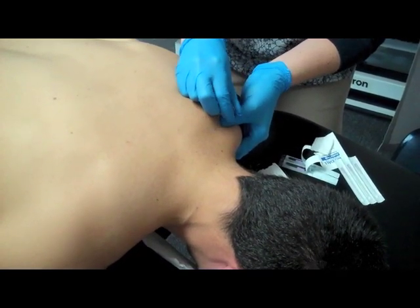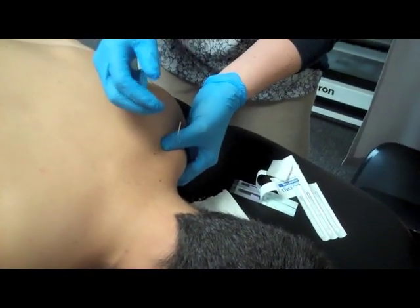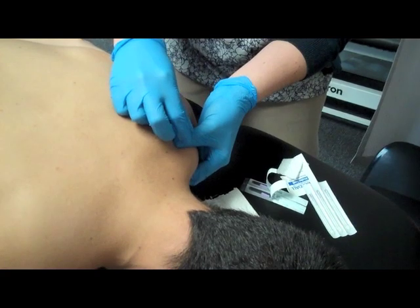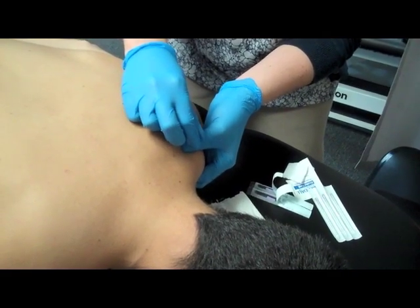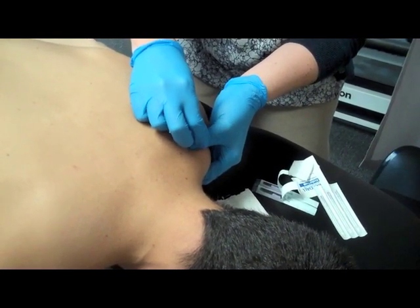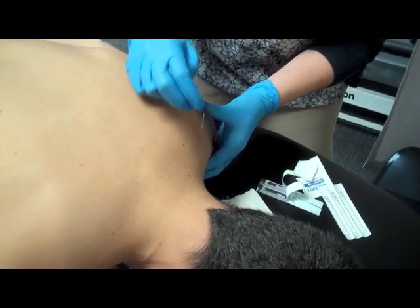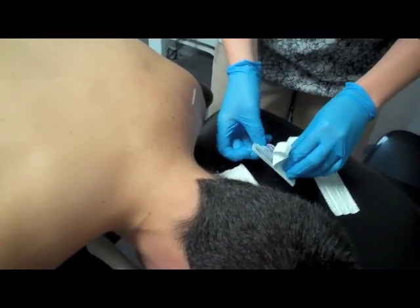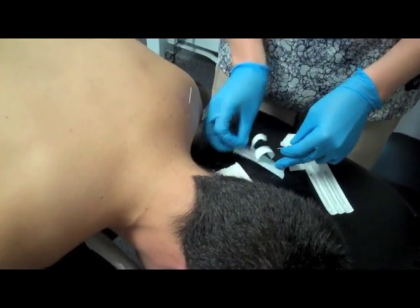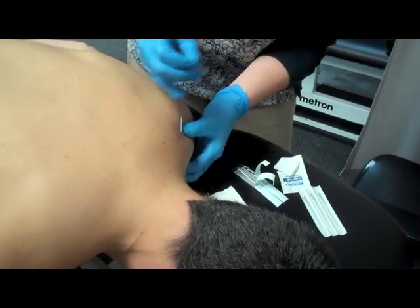The needle itself shouldn't really be felt when it's in. Sometimes when it's in those muscle knots, you can feel a cramping or tightening sensation. Sometimes a little twitch indicates we're right in that knot. That peppering technique — moving the needle in and out, up and down and around — makes sure you get all areas of it. For a first session, I typically do one to two needles in the muscle, doing more in subsequent sessions and working different muscles.